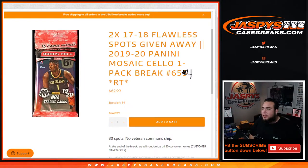What's up everybody, Jason from jazbezcasebreaks.com. We are giving away two 2017 Flawless spots in this pack break here — number 19, 20. Panini Mosaic cella pack break number 654. As you can see, 655 has already been uploaded; 654 sold out earlier yesterday.